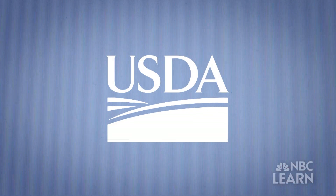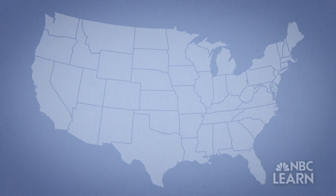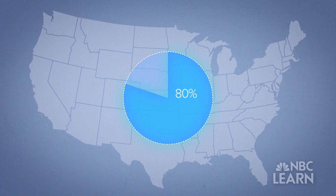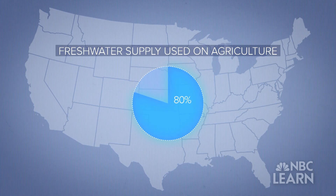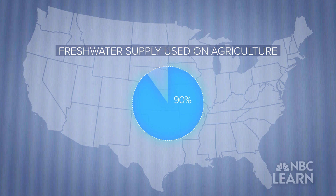According to the U.S. Department of Agriculture, the United States uses about 80 percent of its fresh water supply for agriculture. In some western states, it's as much as 90 percent. In addition to using water directly on crops, there are many supporting roles for water in agriculture. This includes livestock production, washing fruits and vegetables, and even making fertilizers that are applied to crops.